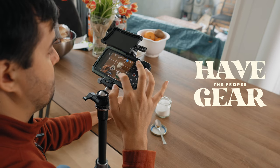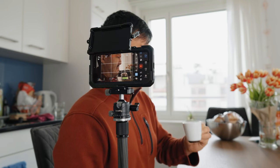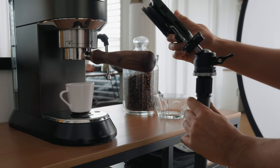My first tip is to have the proper gear. Depending on the type of video you're making, it's a great idea to invest in some essential gear. It will definitely make your life easier and help you capture the shots you have in mind. Many of the shots I've taken would have been tricky without the right gear. And the great news is that mobile filmmaking gear is cheaper than traditional cameras, plus it's super convenient to carry around and set up. So let's talk about the gear I used.